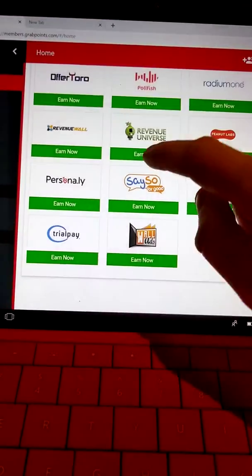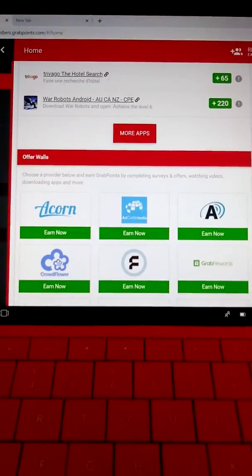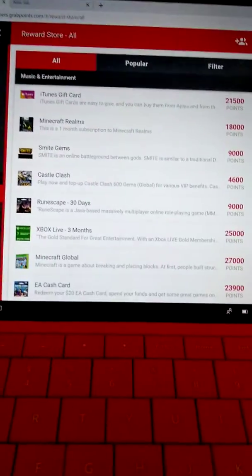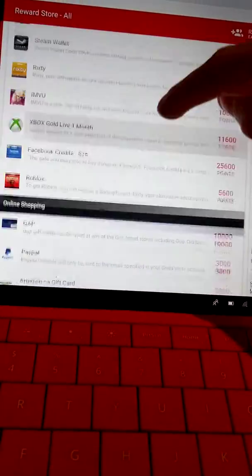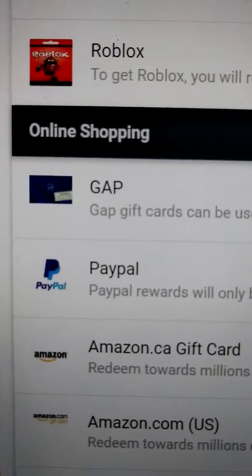Look at all of the offer walls — that's so easy. You get 3,000 points and you will get $3. Let me double check — I don't want to give you guys the wrong number. Yeah, 3,000 points. So every thousand points is a dollar. That's awesome — oh, that's even better than I thought.